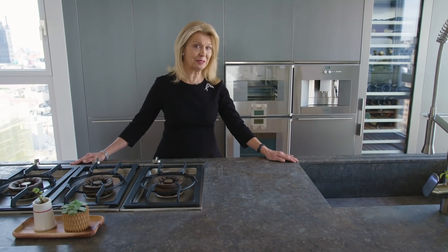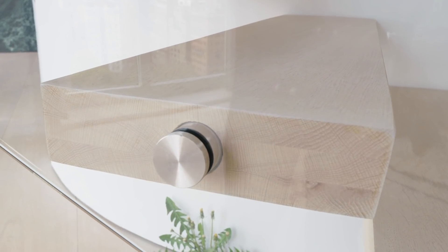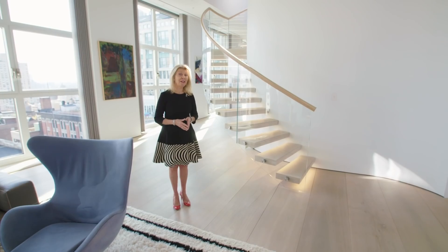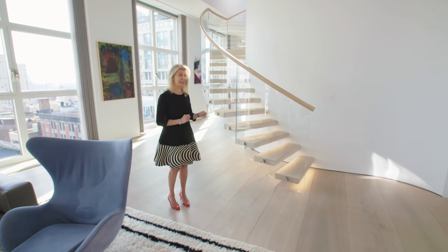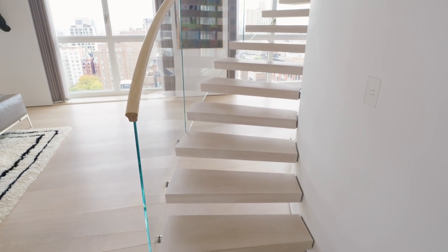Now that you've had an introduction to our grand space, I'm going to take you into the private master wing. On our way to the master suite, I'd love to point out this extraordinary stairwell, which is actually the anchor to this yacht-themed home.